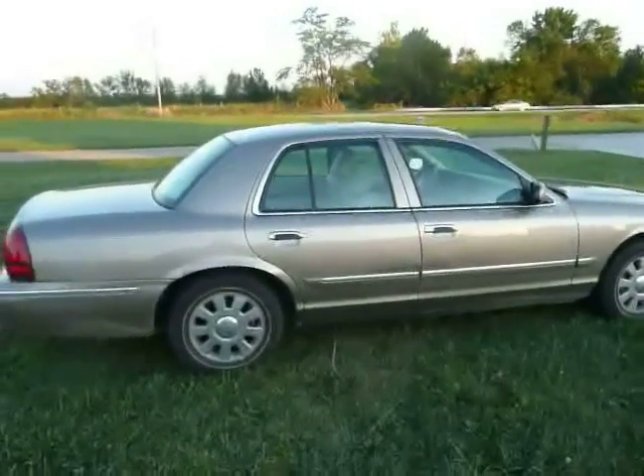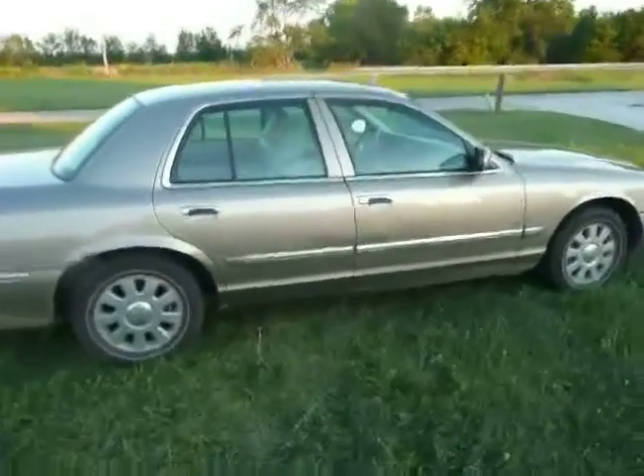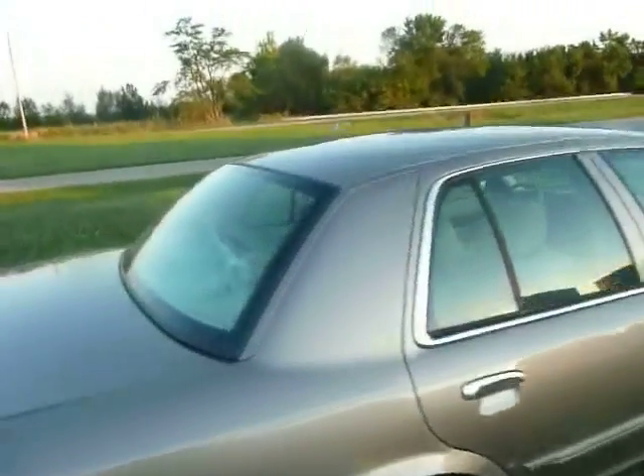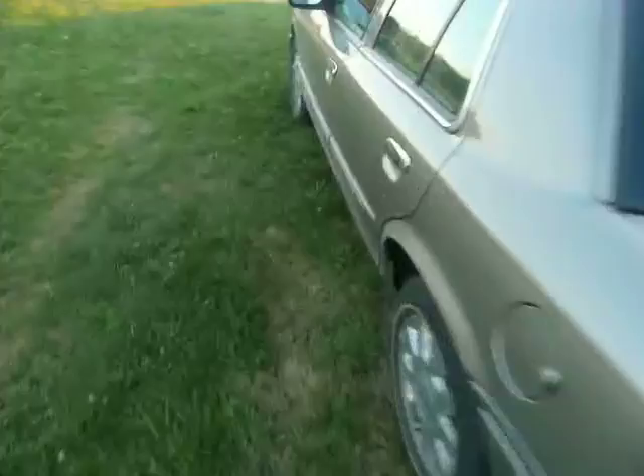It always seems that in my car videos, Ford is insufficiently represented. We've got a couple of Chryslers, a couple of Chevys, a Honda or two, but I never seem to see very many Ford vehicles in any of my videos. So how about a Mercury Grand Marquis?